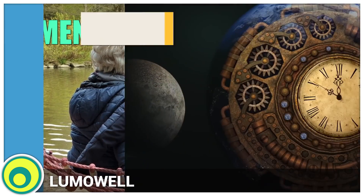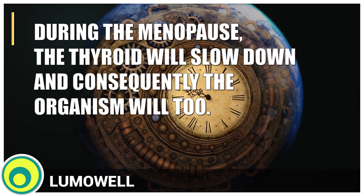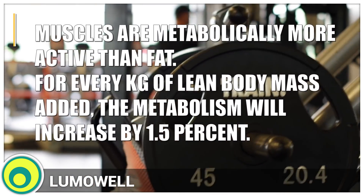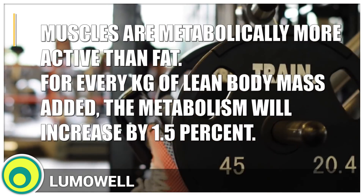6. Menopause. During the menopause, the thyroid will slow down and consequently the organism will too. 7. Little muscle mass. Muscles are metabolically more active than fat. For every week of lean body mass added, the metabolism will increase by 1.5%.